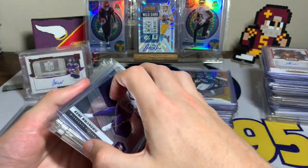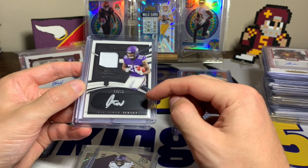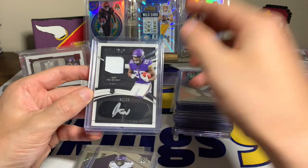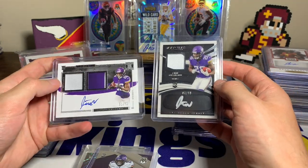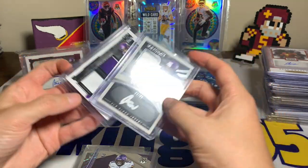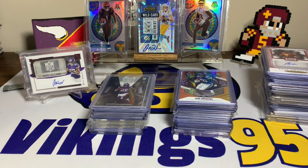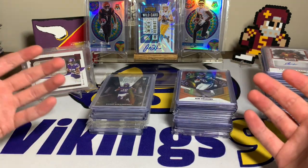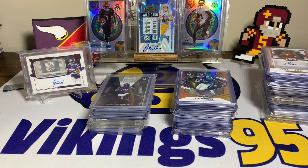Then we have the Immaculate jersey eye black auto out of 99 — Immaculate might be one of my favorite card brands in the high-end category alongside Impeccable, Flawless, and National Treasure. And finally the Impeccable RPA out of 75, which kind of goes with the silver bar. That is the Kane Wongu PC — not exactly as crazy as Hakeem Butler or Alan Lazard, but it's probably similar to David Montgomery. It's getting there slowly but surely, and I did take out a lot of duplicates to save time in the video.